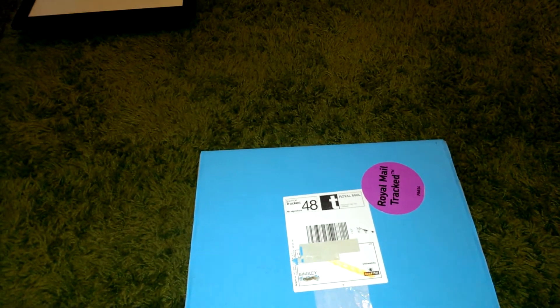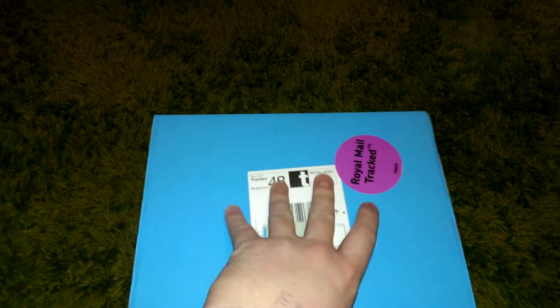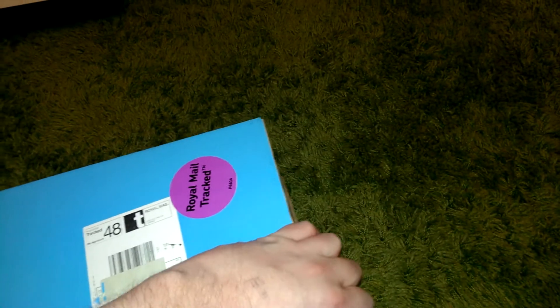It's currently December the 17th today? I think it's the 17th, it could be the 18th. So, without further ado, let's crack this open and see what magical weight's inside.